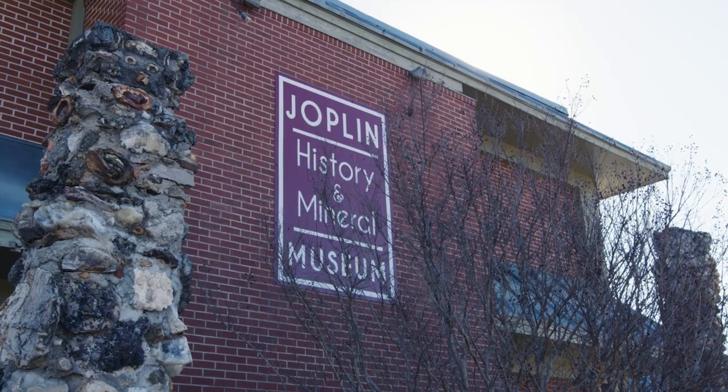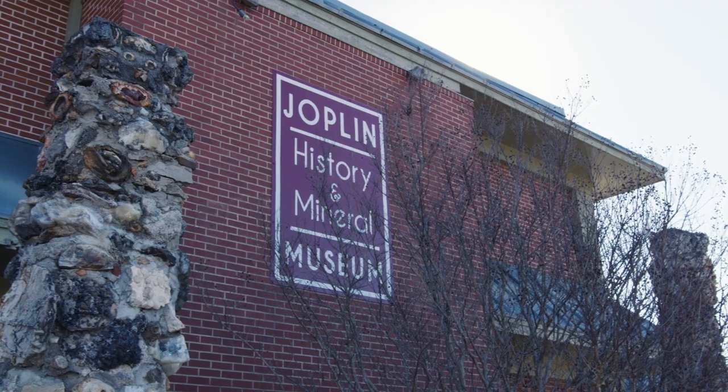In the heartland of America, in the city of Joplin, Missouri, sits the National Cookie Cutter Historical Museum. Located within the Joplin History and Mineral Museum, this unique Route 66 attraction tells the fascinating history of the often overlooked kitchen tool.